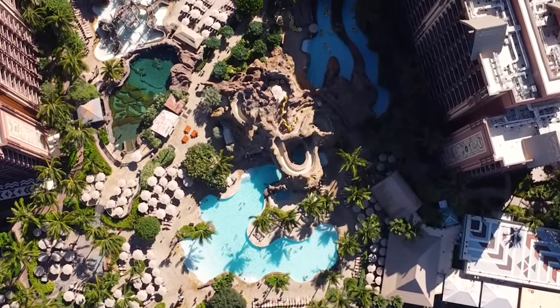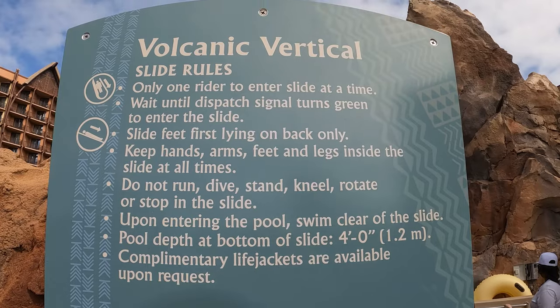There are two rapid adventures, or water slides as we like to call them. The first is the Volcanic Vertical — an enclosed extreme body slide that plunges you into the main pool.